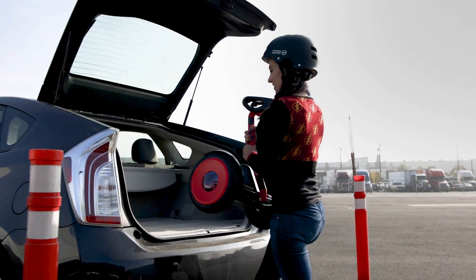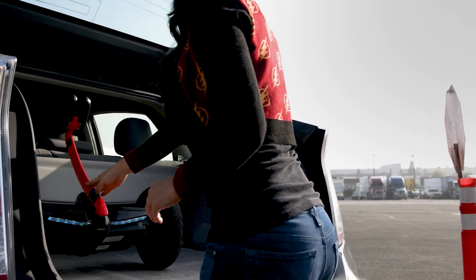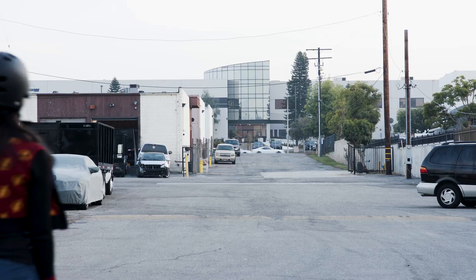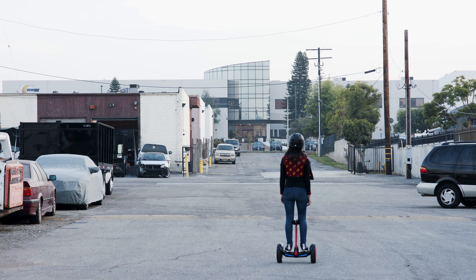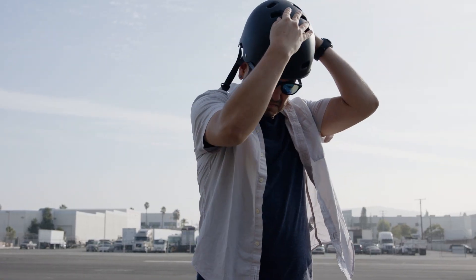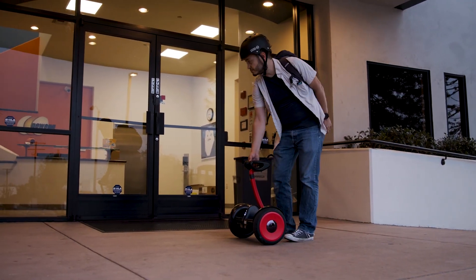The Ninebot S is designed to be light and easy to carry. It weighs 28 pounds, and its compact design means it's a lot easier to pack and transport than larger transportation devices. Devices like these are great for solving the last mile problem in your daily commute, and it's easy to imagine a Ninebot S in your trunk taking some of the sting out of a parking spot that's just a bit too far from your ultimate destination, whether that's your office or your classroom.